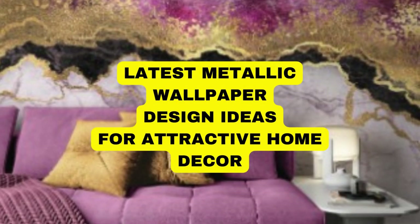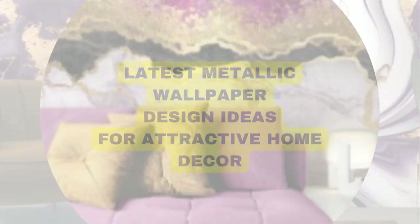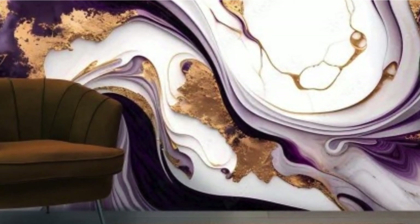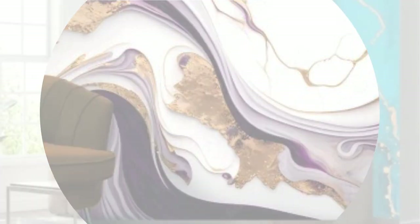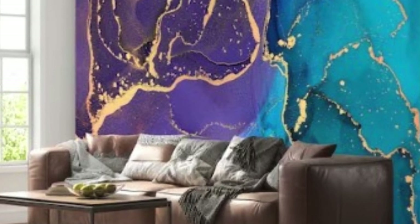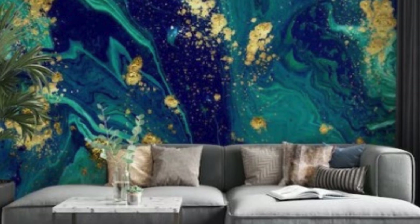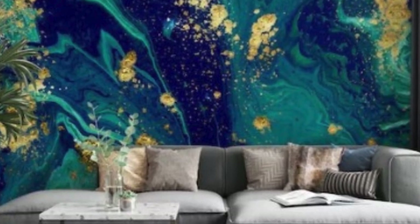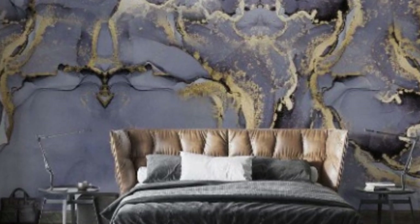Metallic wallpaper has emerged as a captivating and innovative design element, revolutionizing the realm of interior decoration. This avant-garde wall covering has transcended conventional boundaries, adding a touch of luxury, sophistication, and contemporary flair to living spaces. Comprising a diverse range of metallic finishes, patterns, and textures, metallic wallpaper has become the epitome of style and opulence in interior design.